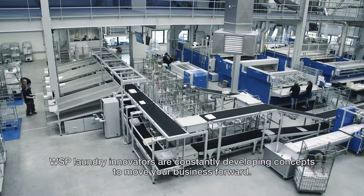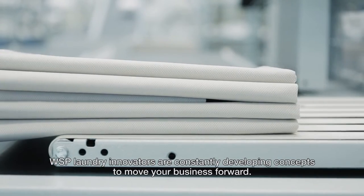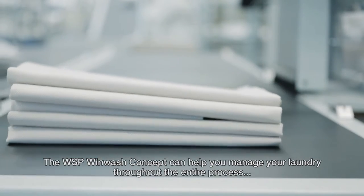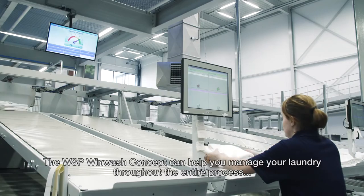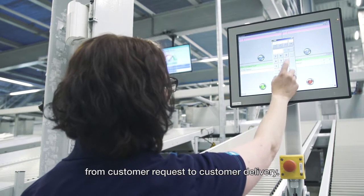WSP Laundry Innovators are constantly developing concepts to move your business forward. The WSP WinWash concept can help you manage your laundry throughout the entire process, from customer request to customer delivery.